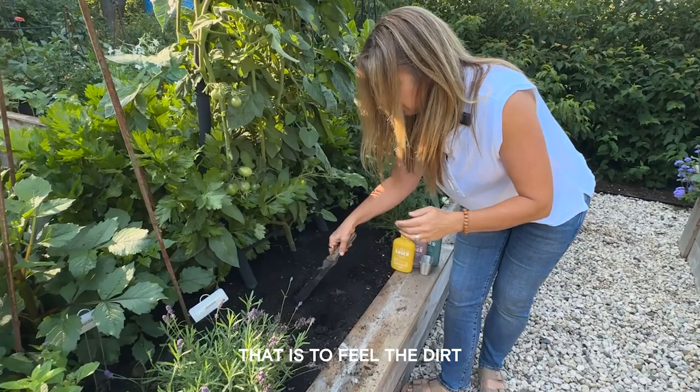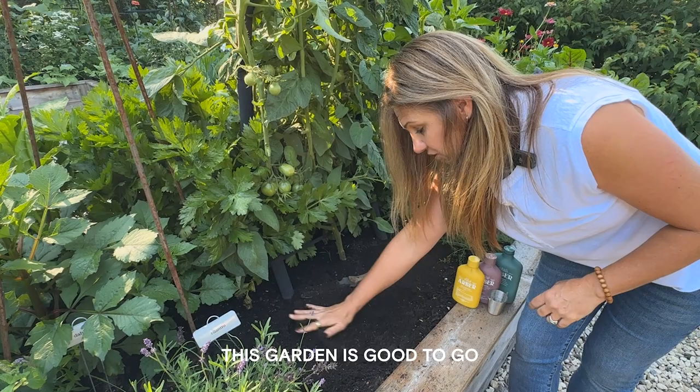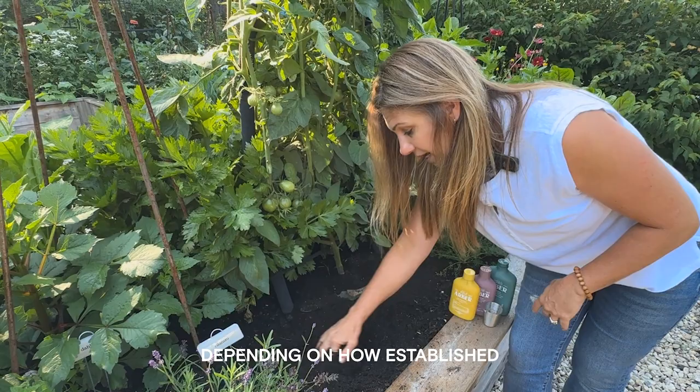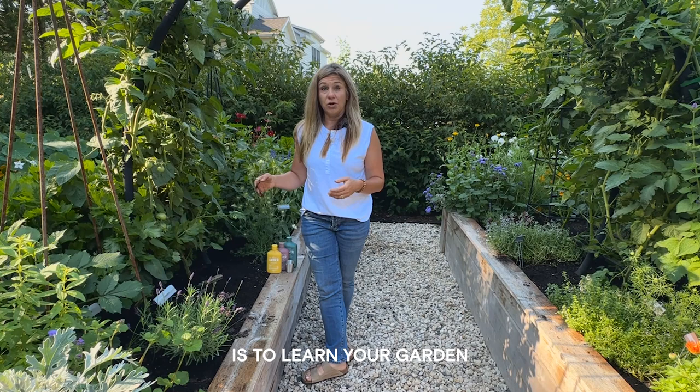Having a consistent watering routine is super important, and the best way to learn it is to feel the dirt. Sometimes I'll dig in even farther to see how moist the soil is — I can feel this is moist from watering last night. When you stick your finger in, go deeper depending on how established the plants are. We don't want plants drowning, but we also don't want them super dry. Learn your garden, your soil, and your microclimate for a healthier garden.